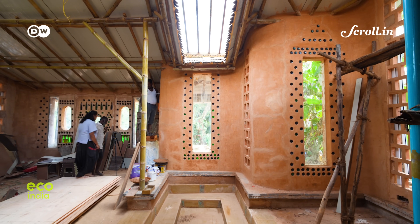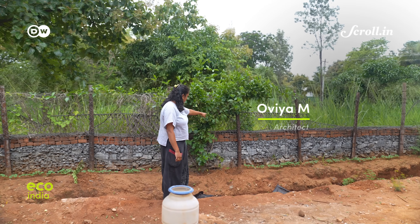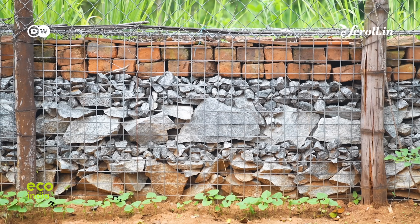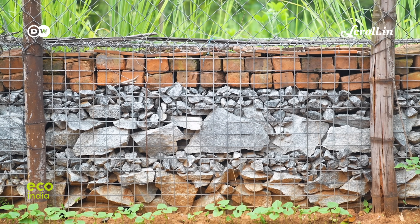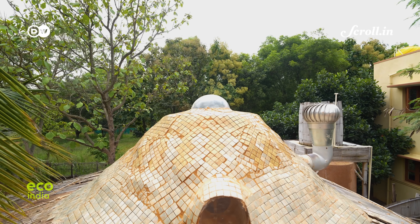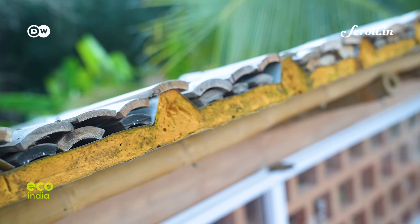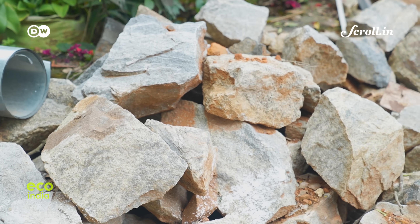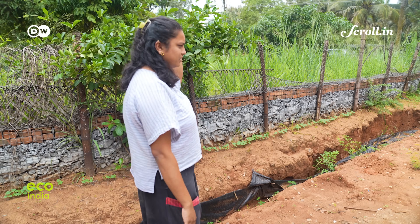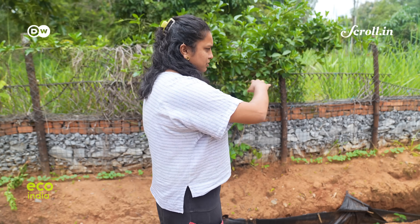It took four years for Mason's Inc. Studio, the architects behind Sindur's project, to complete it. The stones are sourced locally from quarries — these are all waste stones, leftover pieces after cutting rocks into a perfect shape. From sourcing waste stones from local quarries to waste bricks from local brick kilns, the studio relies heavily on repurposing. These are discarded stones and discarded bricks — they took them and layered them.